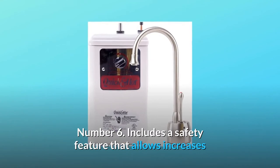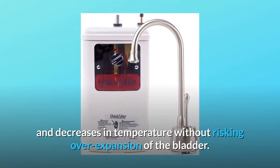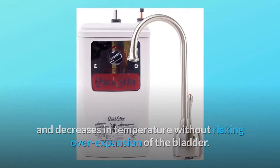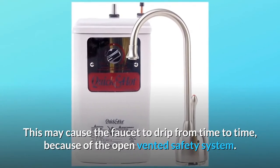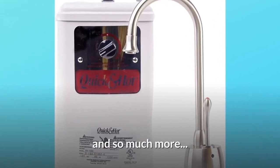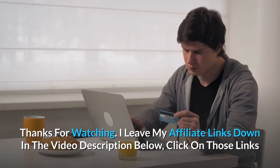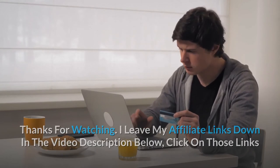Number five: open vent satin nickel faucet included, dispenses 60 cups per hour. Number six: includes a safety feature that allows increases and decreases in temperature without risking over-expansion of the bladder. This may cause the faucet to drip from time to time because of the open-vented safety system — and so much more.